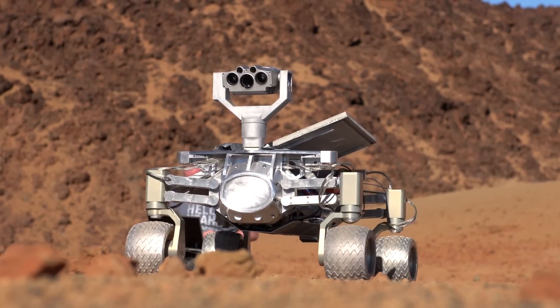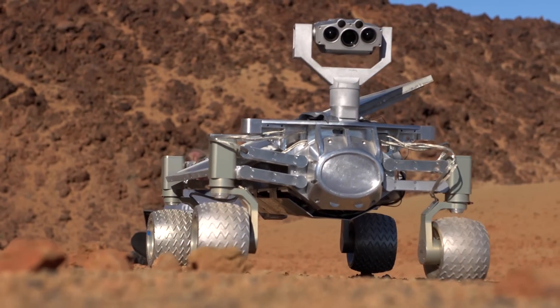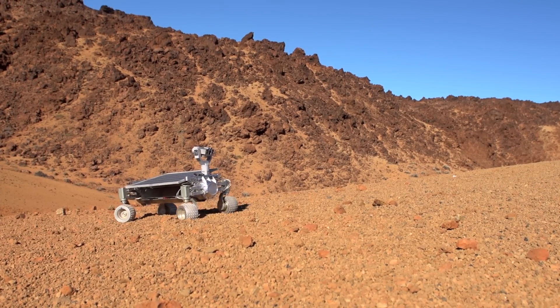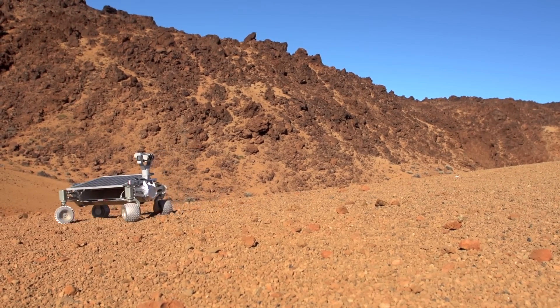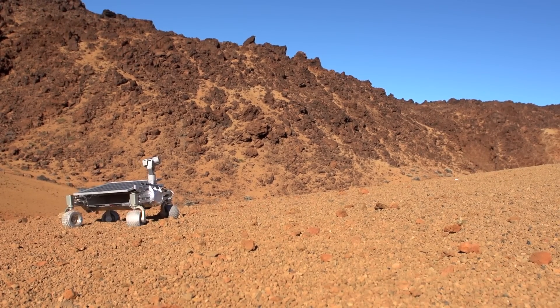We got quite attached to Asimov. He is very human-like with his eyes, and so when he is driving through rough terrain and he gets stuck, you are like, 'Oh, get out, get out.' He is not family in the way that he eats breakfast with us, but we consider him quite a friend. But sometimes we hate him for not working correctly.